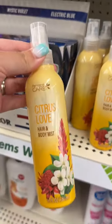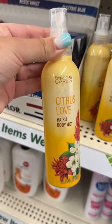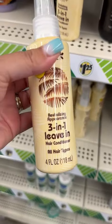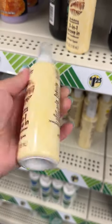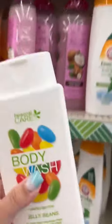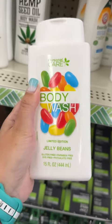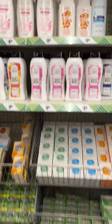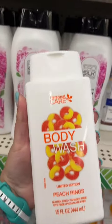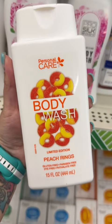This is also new — it is Citrus Love Hair and Body Mist, and it smelled really good. It kind of reminded me of a Hawaiian tropical body spray. Also new is this 3-in-1 leave-in hair conditioner, which smells so good. Go try to find this Jelly Bean Body Wash — when I say it smells like Easter jelly beans, it totally does. And if you want to smell like a peach, go grab the Peach Rings Body Wash; it really does smell like peaches.